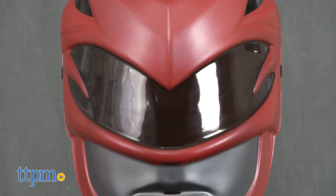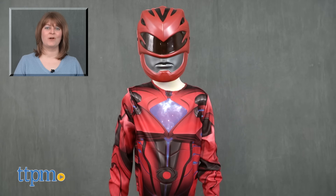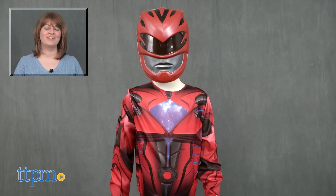Just be careful when wearing the mask and walking. For where to buy and current prices, visit TTPM and subscribe to our YouTube channels for more reviews every day.